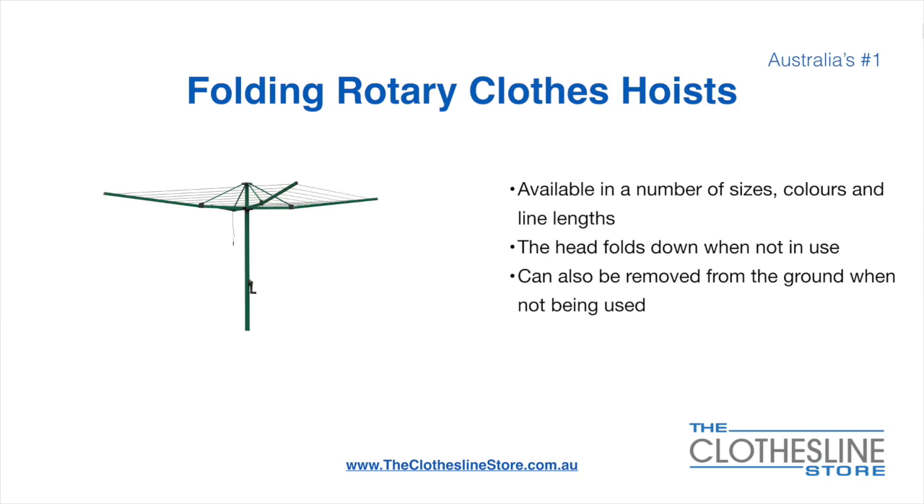Folding rotary head clothes hoists are available in a number of sizes, colours, and line lengths. The head folds down when not in use and they can also be removed from the ground when not being used.